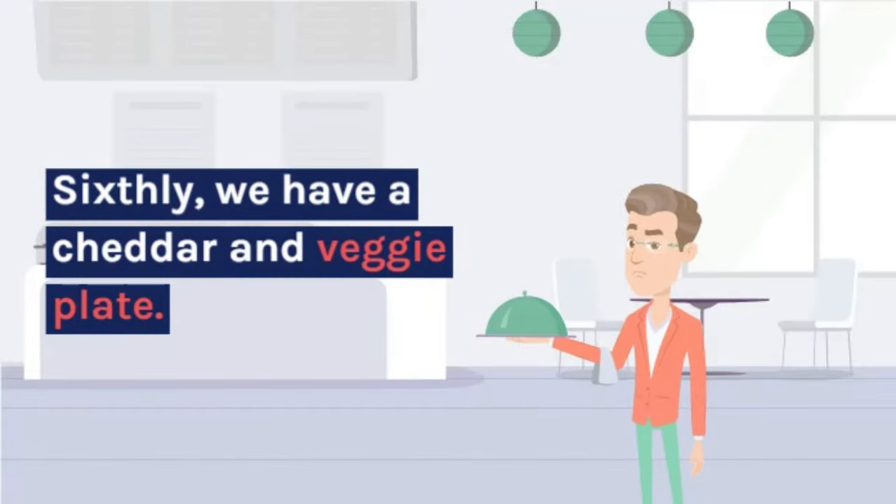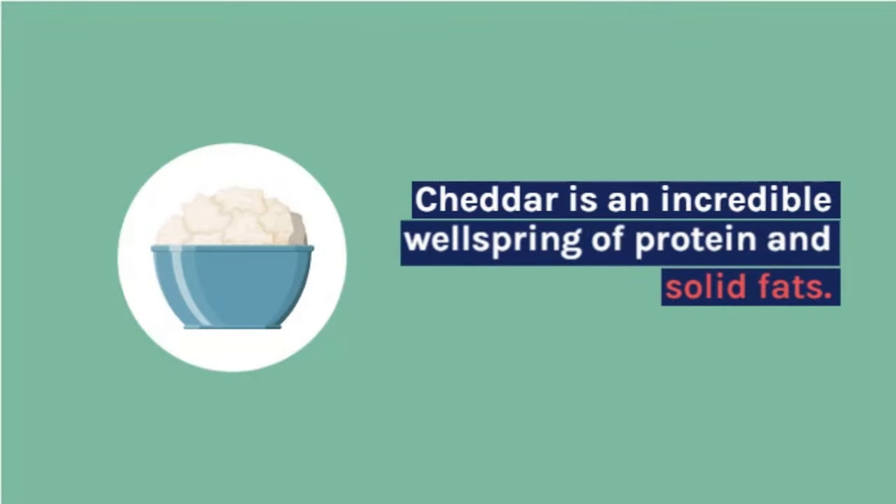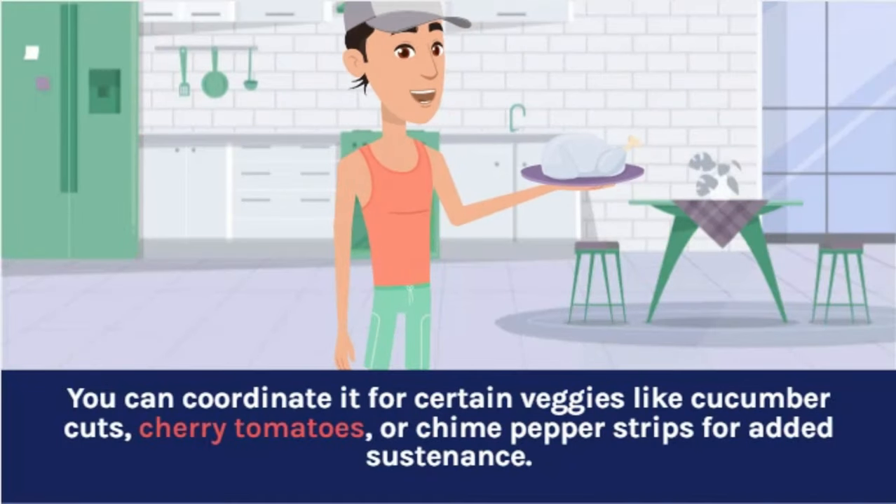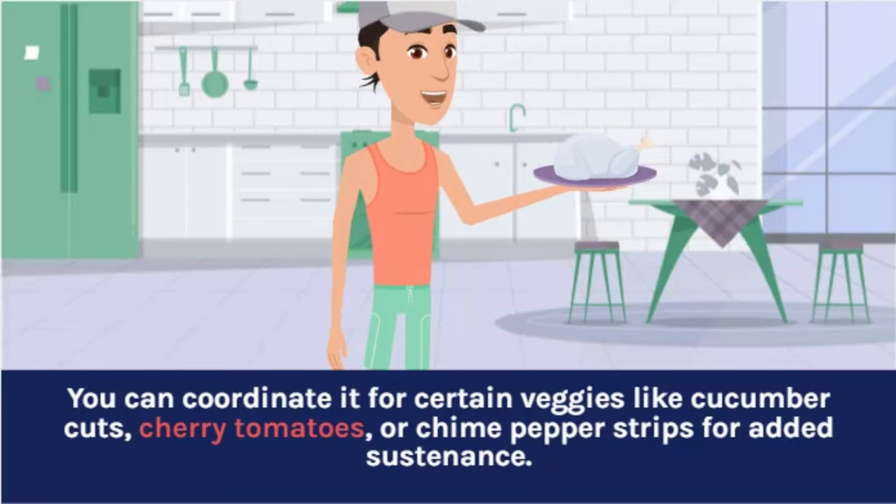Sixthly, we have a cheese and veggie plate. Cheese is a great source of protein and healthy fats. You can pair it with some veggies like cucumber slices, cherry tomatoes, or bell pepper strips for added nutrition.